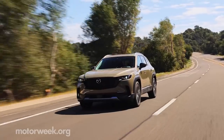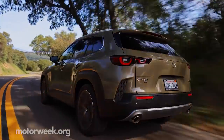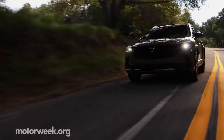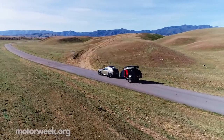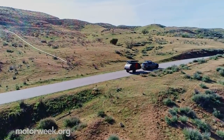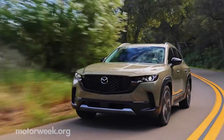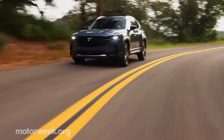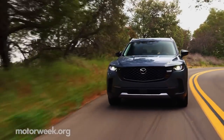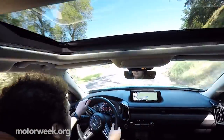All CX-50s are led by a 2.5-liter inline-four — one naturally aspirated for 187 horsepower, the other turbocharged for 227 horses on regular 87 octane, and 256 horses when fueled by premium 93. Torque follows a similar trend: the NA sees 186 lb-ft, while turbo models see either 310 or 320 lb-ft on regular and premium, respectively. That power is transferred by a standard 6-speed automatic to the also-standard all-wheel-drive system. On the pavement, those powertrains help the CX-50 feel sporty, as a Mazda should — especially when demoed in tight California mountain apexes.